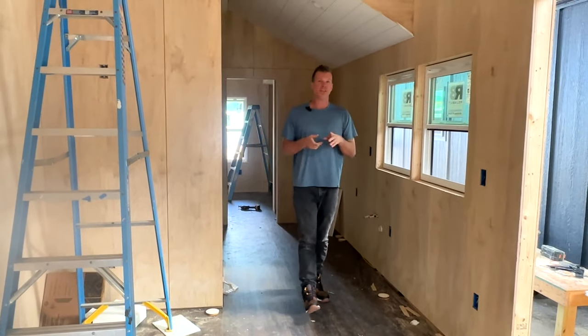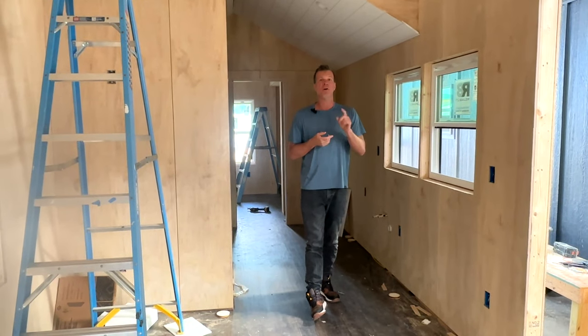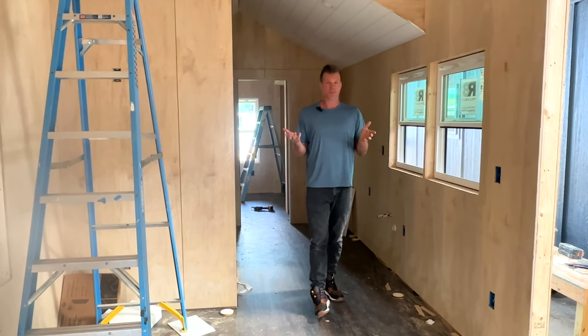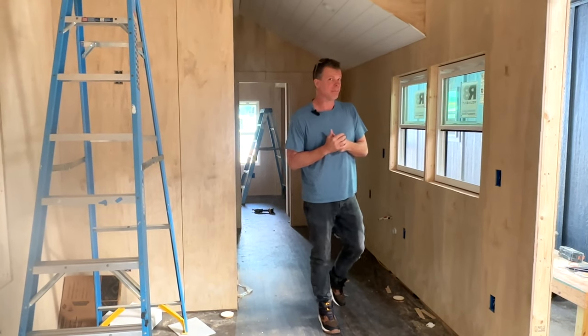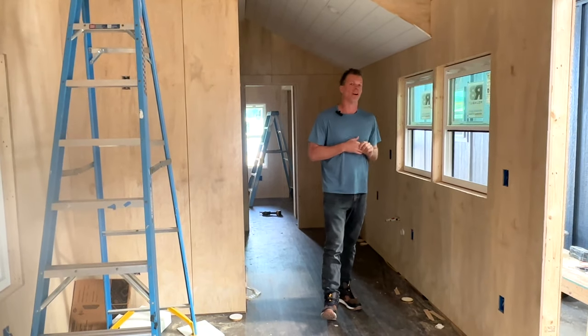So now we are inside of a 32 by 10 Mondo. This is the one bedroom model. We've built a couple of these, both of which are at our Mountain Haven Tiny House property in Floyd, Virginia. Some of these are also going to our upcoming tiny house community in Mississippi, so if you're interested in that, make sure you stay tuned to the end for our contact information.